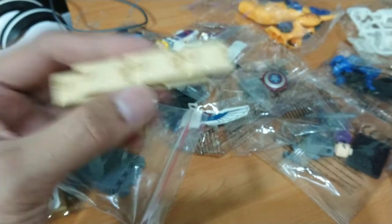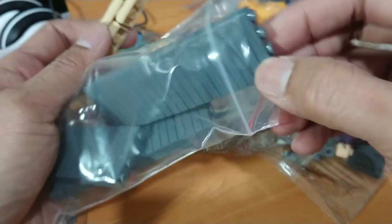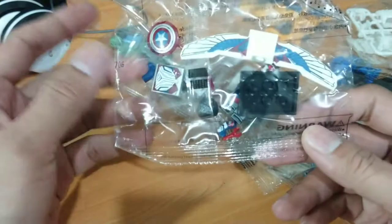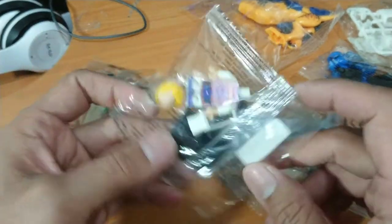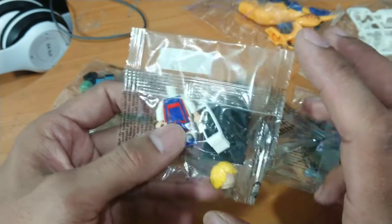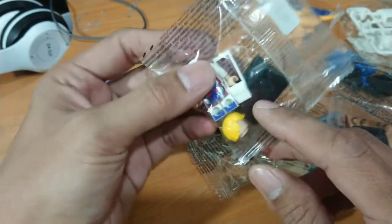So cool — the brick wall bootleg looks nice. And then this is the new Captain America, I'm not sure about this one. And this is from the anime character Hunter x Hunter, if I'm not mistaken.